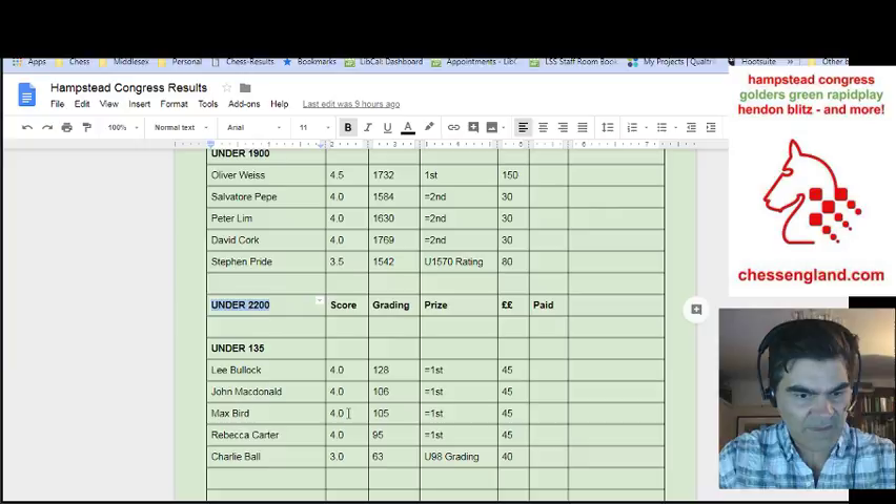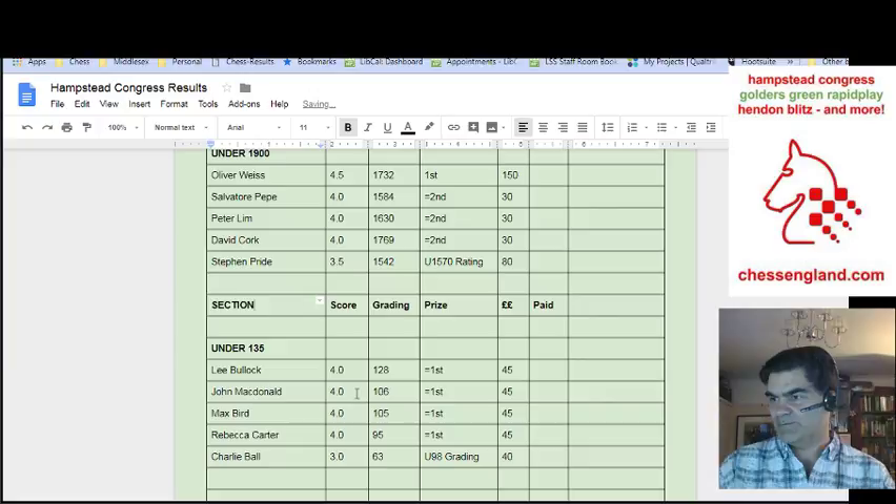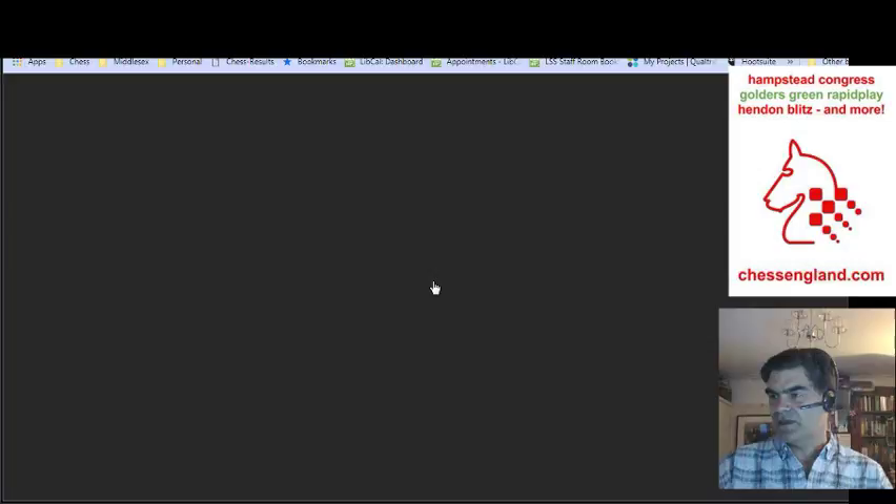And then in the under 135, Lee Bullock, John MacDonald, Max Bird and Rebecca Carter all came joint first, with Charlie Ball winning the grading prize. So well done to all of them. That's where you can find the results.